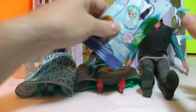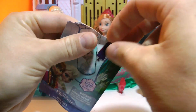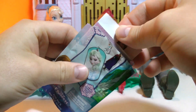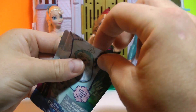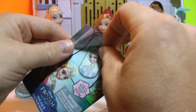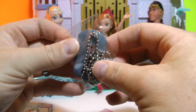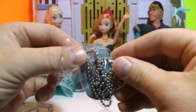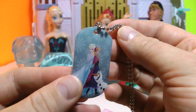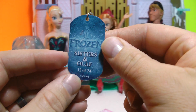We'll go ahead and open up the final dog tag and see what sticker we got. Each one comes with a sticker, and again it's Kristoff. Let's see what dog tag we get — you've seen it before: Anna, Olaf, and Elsa, 12 of 24.